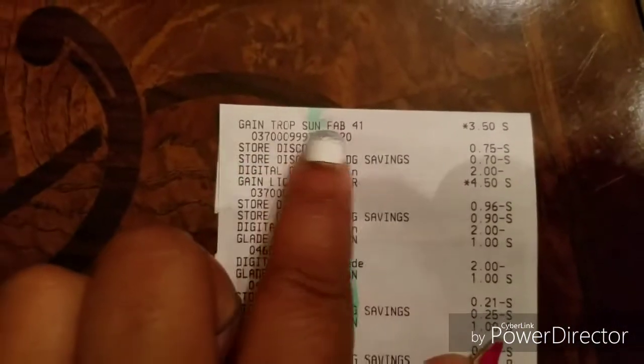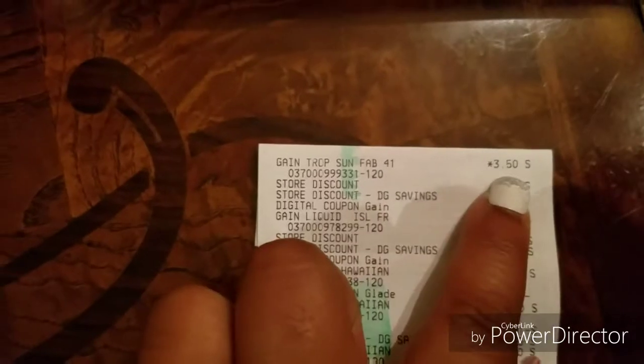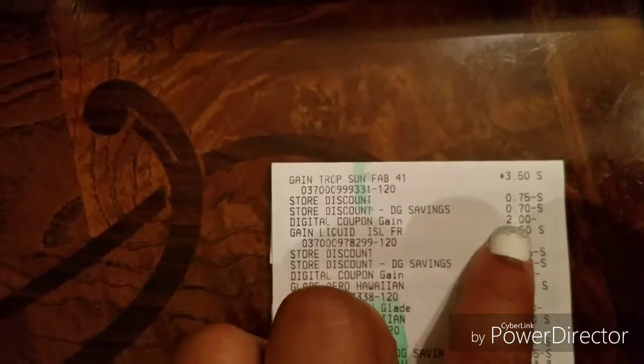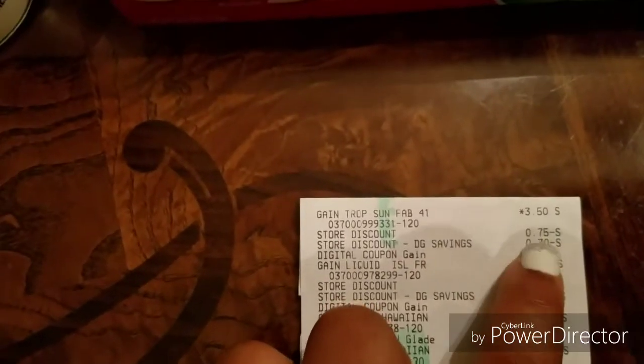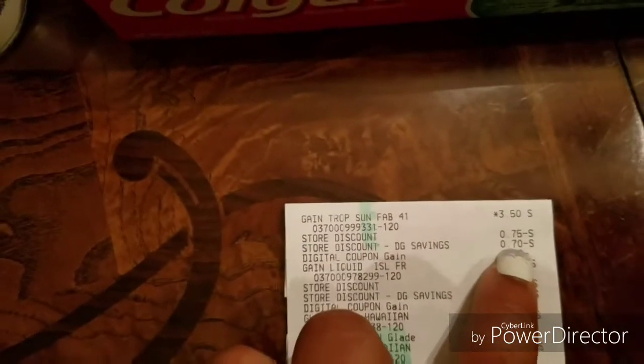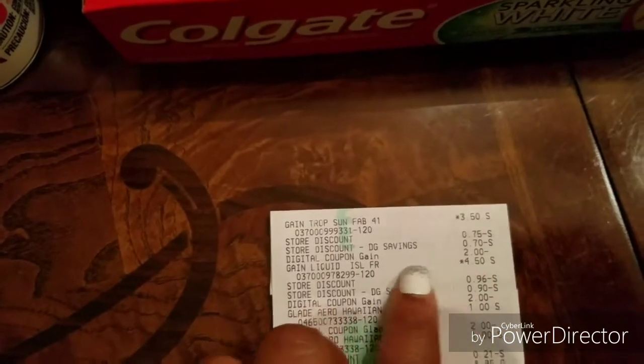So that's for the fabric softener. At my store it was $3.50, and there was a $2 digital coupon that came off. This other $0.75 and $0.70 — that's from the $3 off of $0.15 that came off.